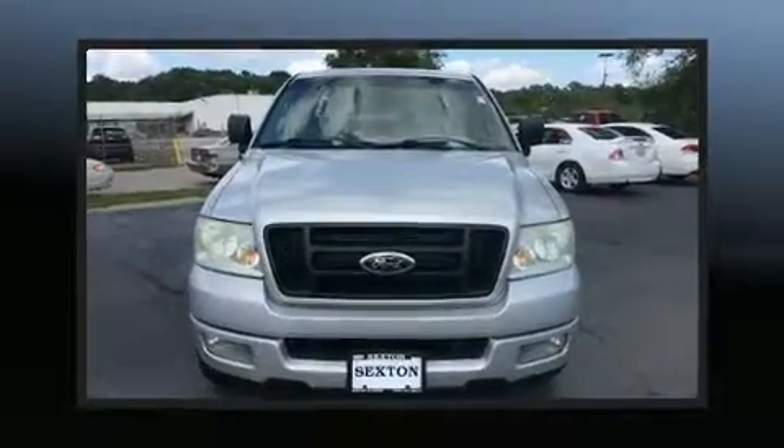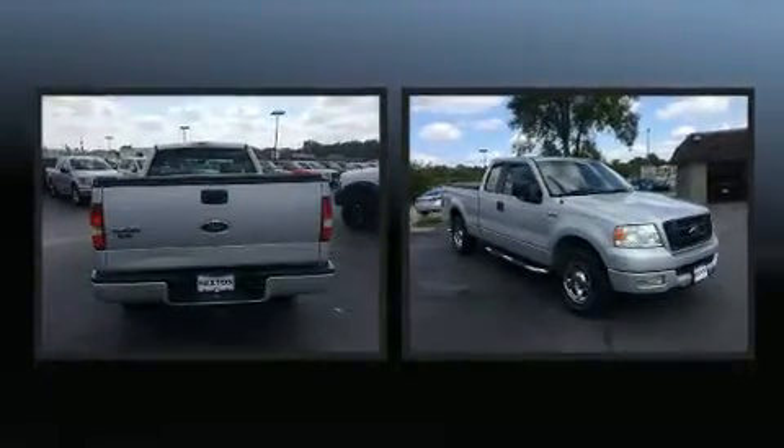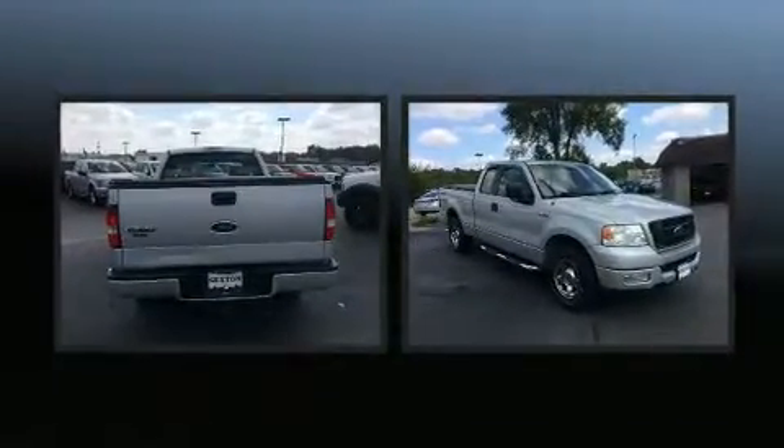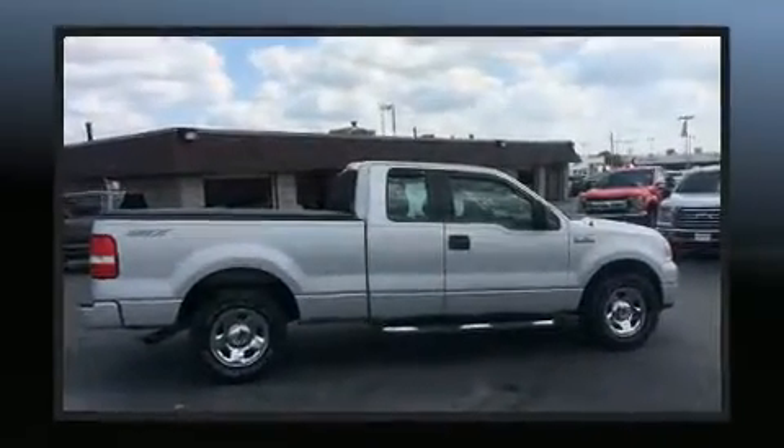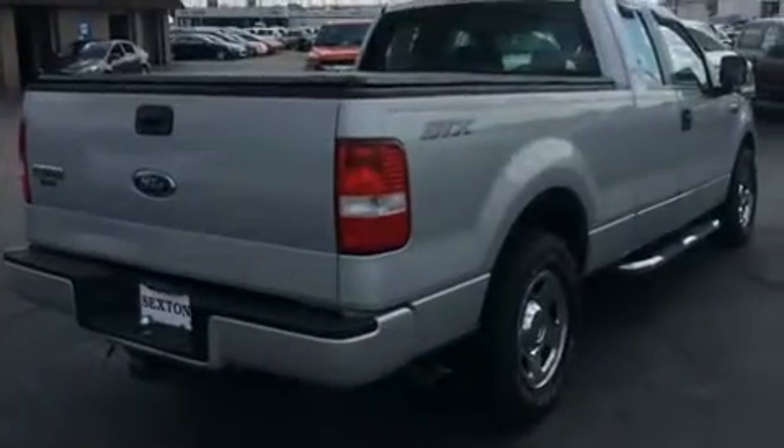Here's a great deal on a 2005 Ford F-150. This four-door, six-passenger truck provides exceptional value. A 4.6-liter V8 engine pairs with a sophisticated four-speed automatic transmission, providing a smooth and predictable driving experience.